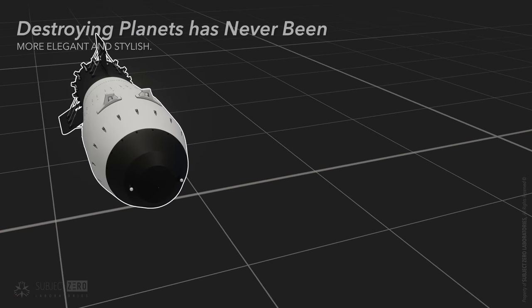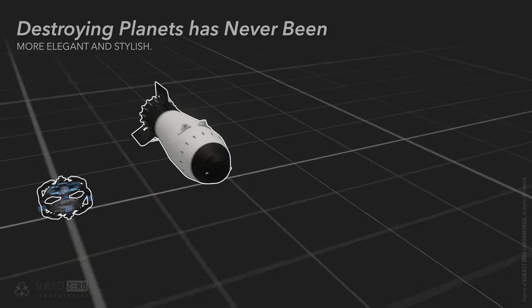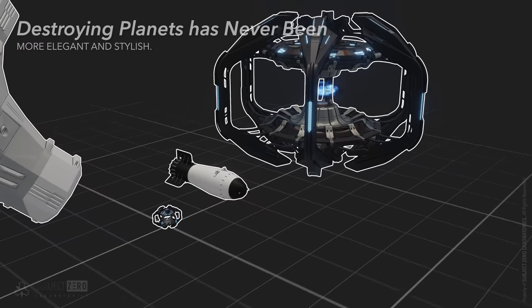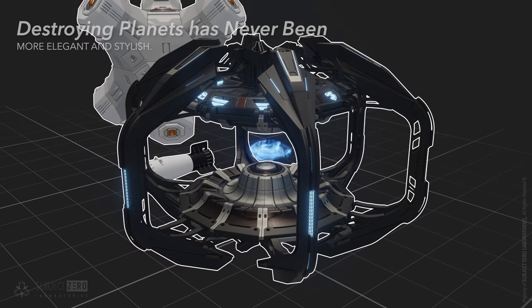Now, what would happen if we had the same antimatter mass as the Zara Bomba? For that, we have something bigger. Say hello to its big brother, Boris. Yeah, we gotta come up with better names. That is 27 tons of antimatter — equivalent to 23,000 Zara Bombas.